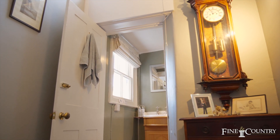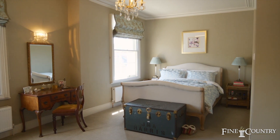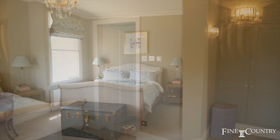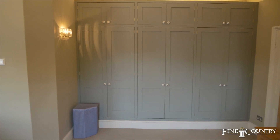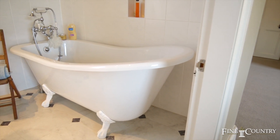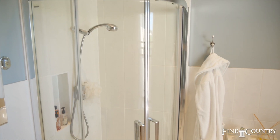From the first floor landing there are four good sized double bedrooms. The main bedroom has fitted furniture providing shelving and hanging space, and also has a four piece ensuite including a standalone roll top bath and separate shower cubicle.